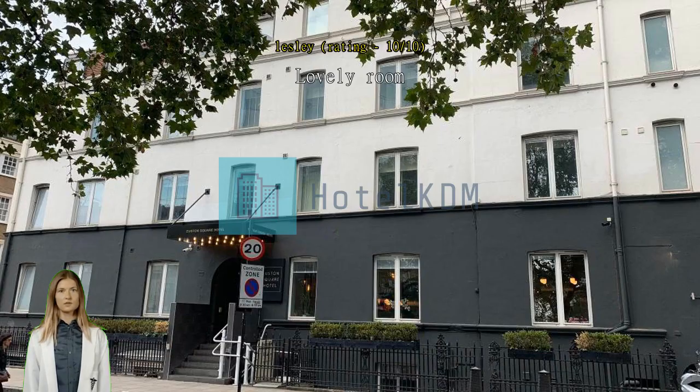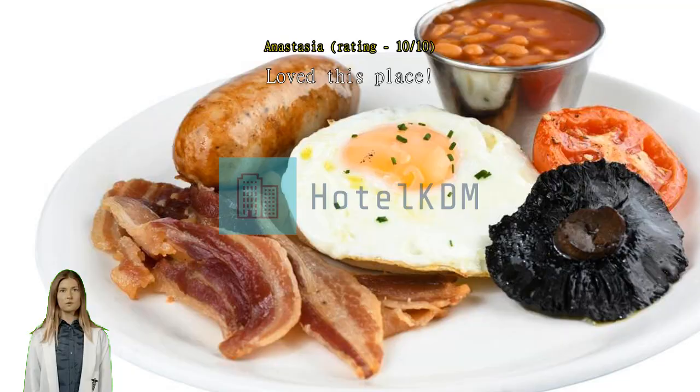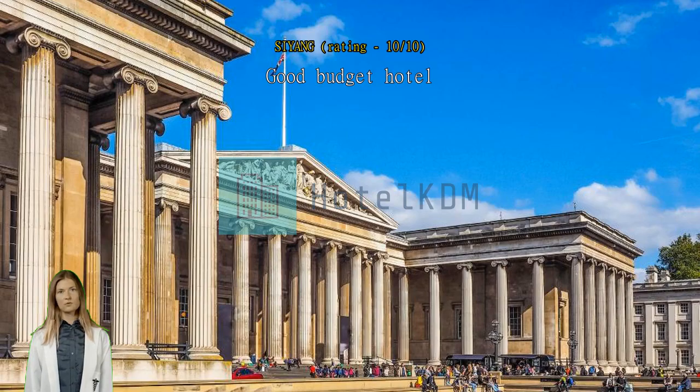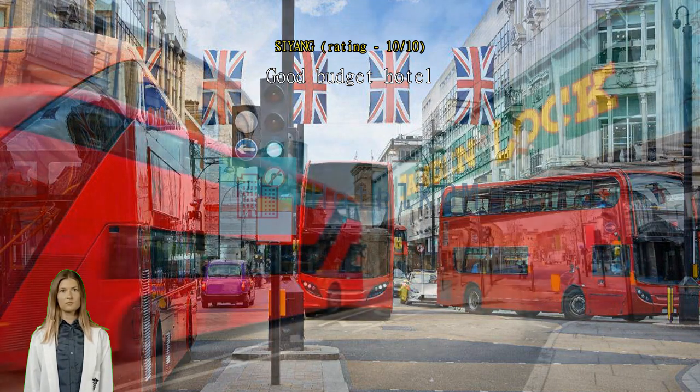Love this place, will stay here again for sure. Good budget hotel — small single bedroom but with everything available: working TV, kettle, clean room, well-equipped bathroom with good heater. The breakfast was also delicious. I enjoyed my stay here. Good location, perfect location. Small room but very clean.